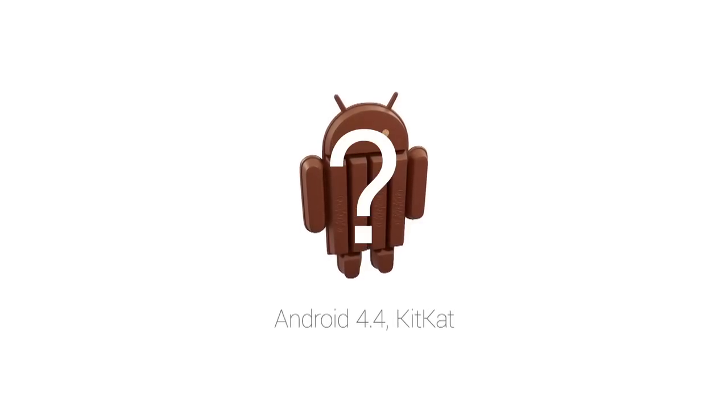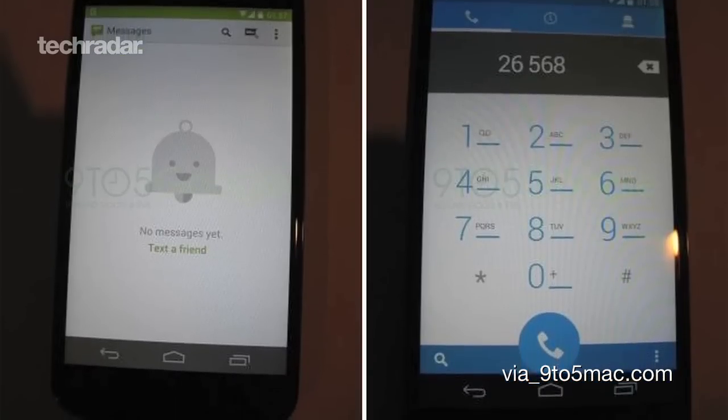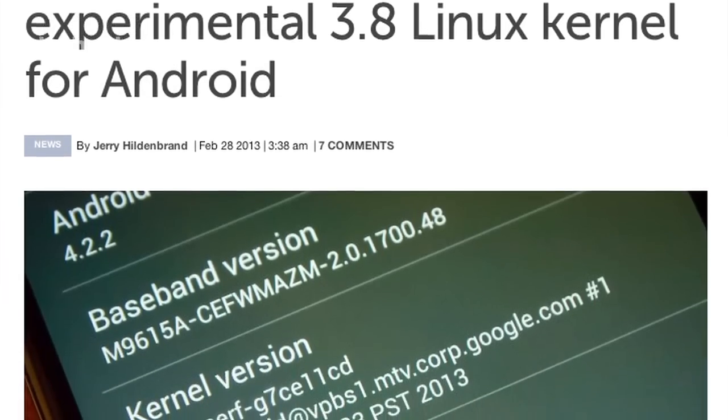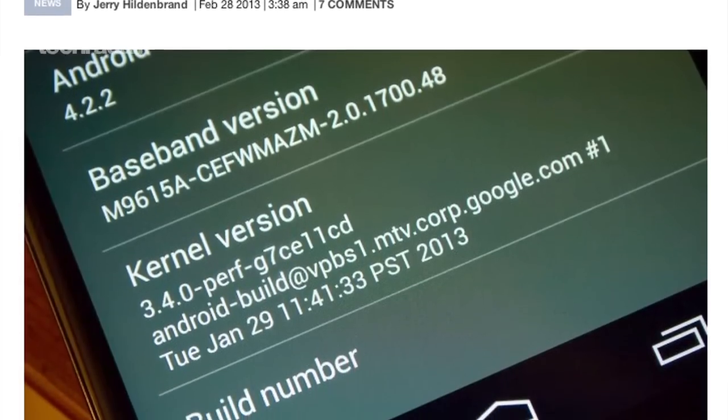As for what treats we can expect from Android 4.4, Google is so far keeping tight-lipped, although it has said it wants KitKat to be an amazing Android experience for everyone. From this, we can conclude that Google wants to get Android onto less powerful devices. To back this up, Android Central reported back in February that Google is working with the Linux 3.8 kernel, which uses less RAM.